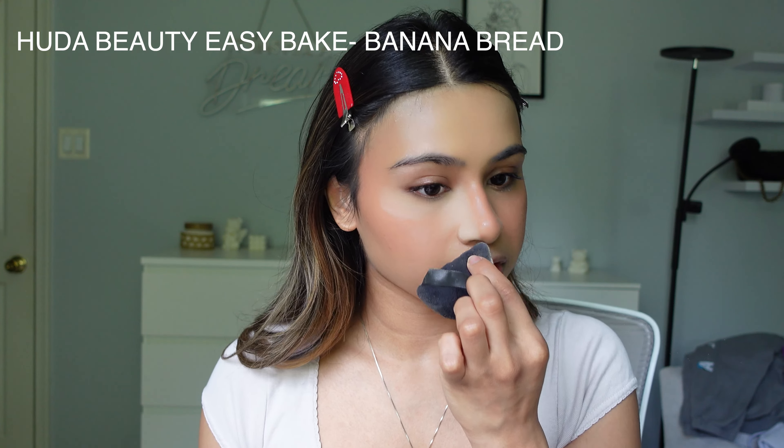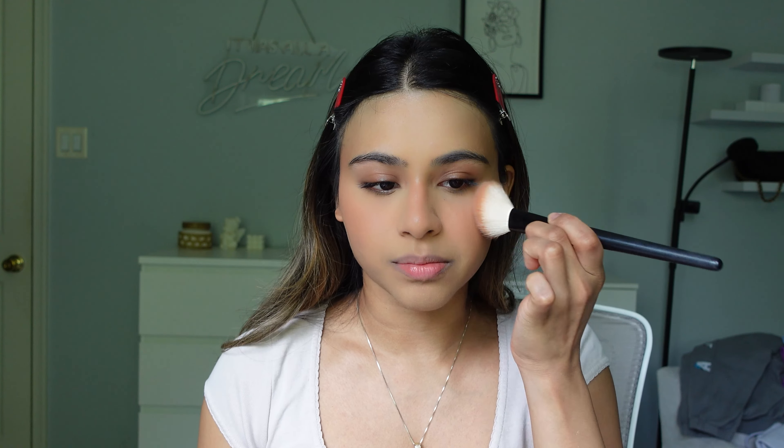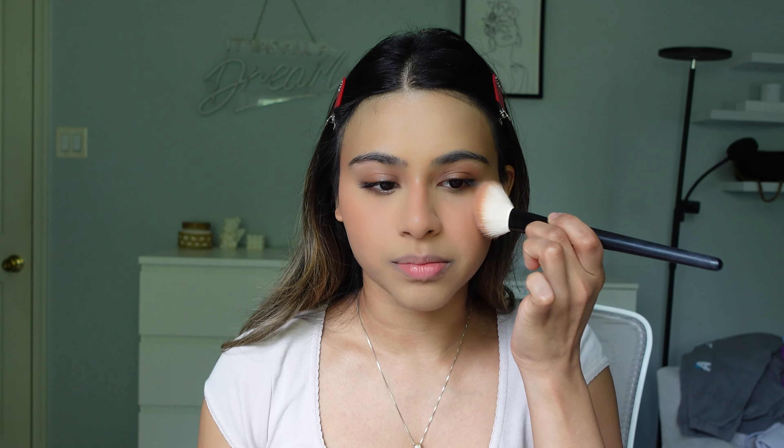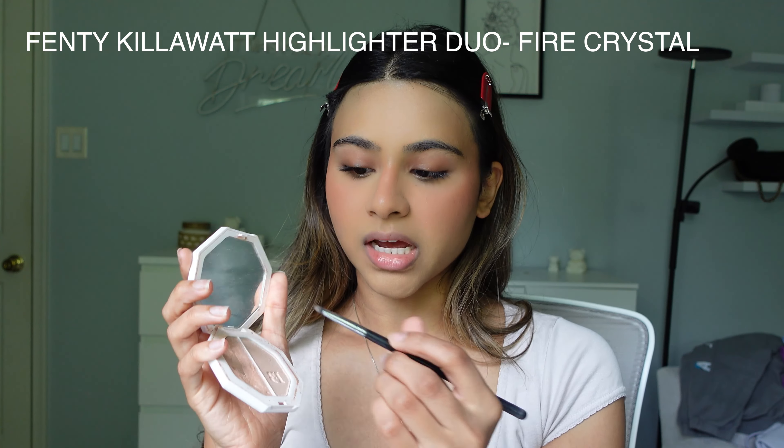I just blended it out — I love the Rhode blushes because they blend out so easily. Now I'm going in with the Huda Beauty Easy Bake in Banana Bread. This is my favorite powder and I don't bake with it — I literally just put it right under my eyes and reverse-contour my nose. I also take a little bit of powder and go underneath my blush and contour to carve out my jawline so it looks more defined.